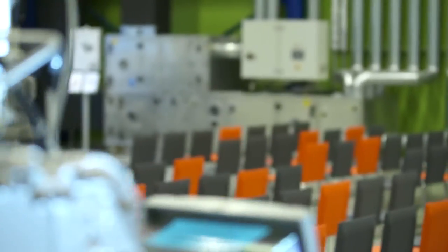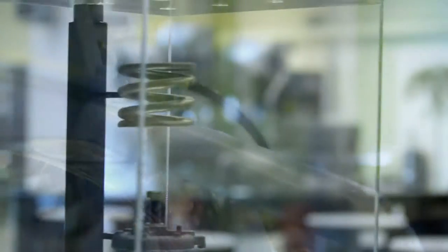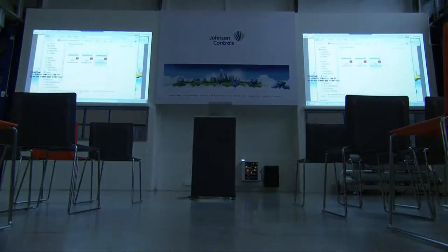We invite you to organise your product launch, seminar, conference or witness testing in our centre. Our showroom is fully equipped with products and audio visual material, present and adaptable to your needs.